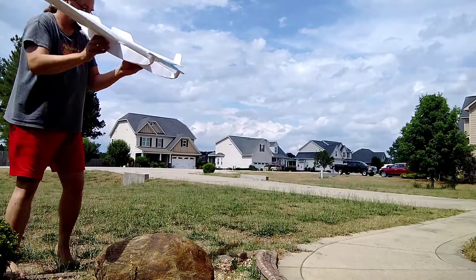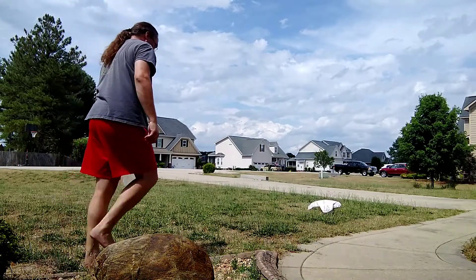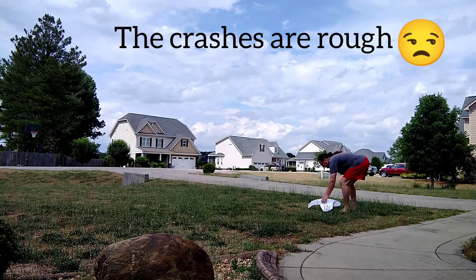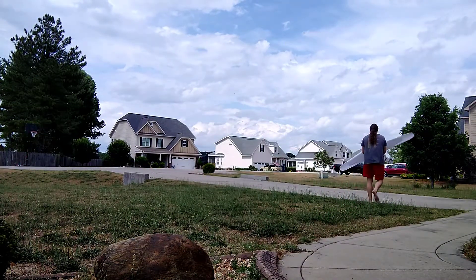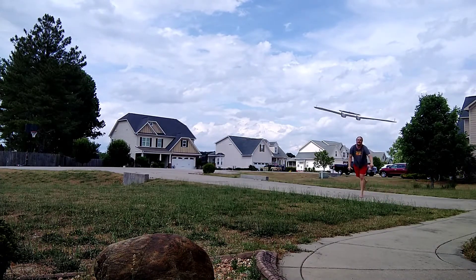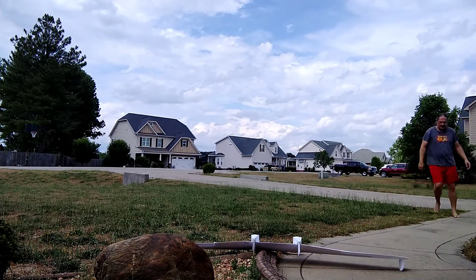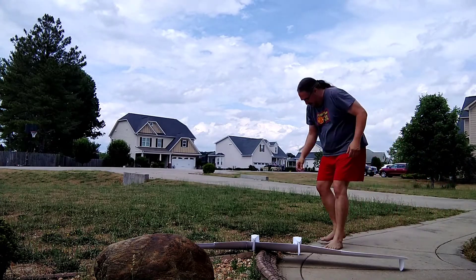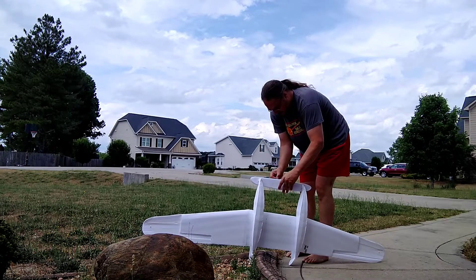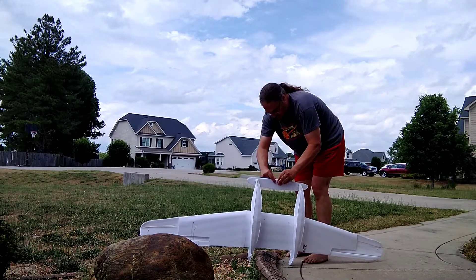So here we go. And that's when I lose the air — that's what happens. The landing isn't graceful but it does seem to glide. I was hoping we would have a little bit better glide test.